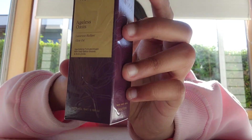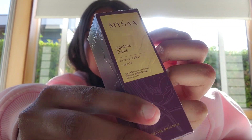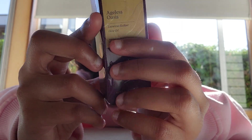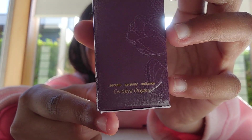The next thing we're going to be opening is the Ageless Oasis. This is a luxurious radiant glow oil. I don't think you can see this on camera, but there's a pop-up flower on this one that goes all around — it's literally so cute. And this one also has a ritual or routine on it. Certified organic. Super cute.